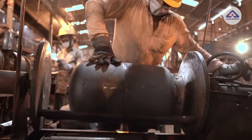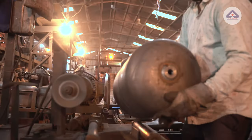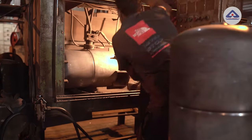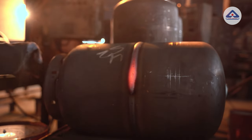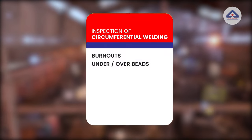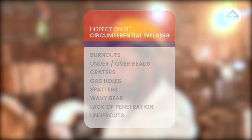Now, both halves — the top with the bung and the bottom with the foot ring — are assembled carefully with the help of a pneumatic fixture. After buffing, they are welded at the circumferential joints in the automatic MIG argon gas welding machine. The circumferential welding is the most crucial part of the manufacturing of LPG cylinders and requires very precise inspection for burnouts, under or over beads, craters, gas holes, spatters, wavy bead, lack of penetration, and undercuts.